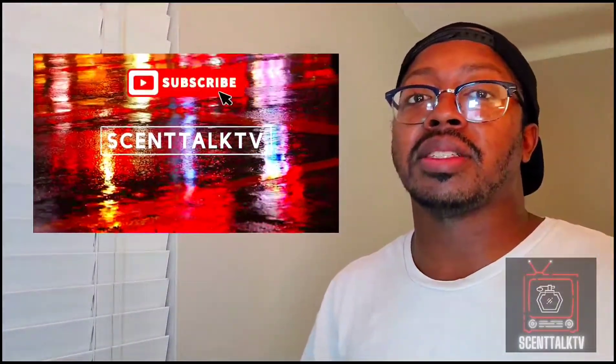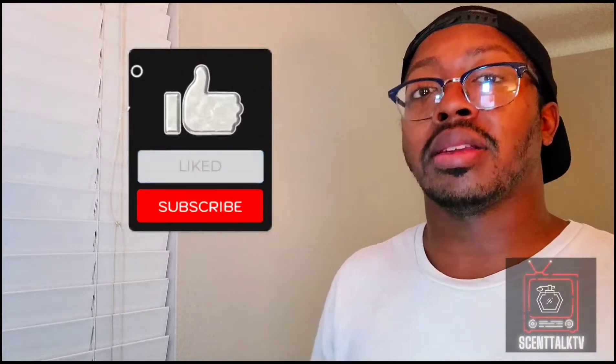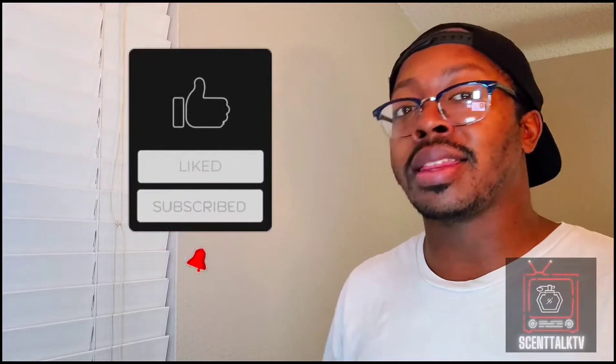What's up everybody? It's your boy Trayvon here with Scent Talk TV. Thank you so much for joining me here today. And as always, please like, comment, share, and subscribe. Make sure you hit that notification bell so you don't miss anything. I really do appreciate the love and the support in the comment section below — continue to leave your thoughts, concerns, and opinions. To my subscribers, thank you so much for subscribing and bringing growth to this channel. But without further ado, let's jump into this review.